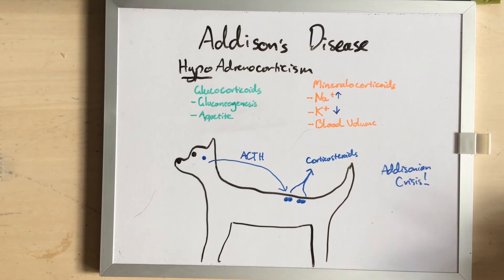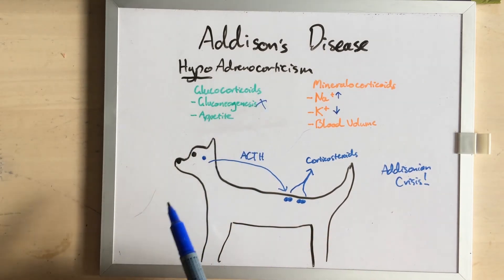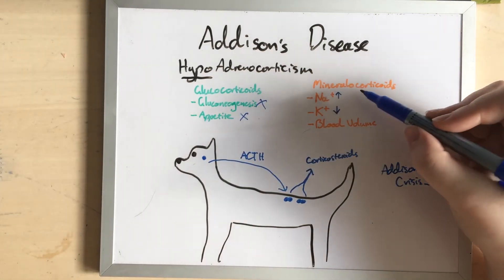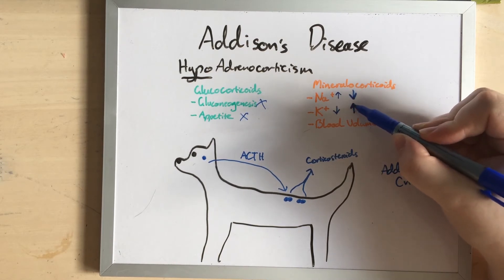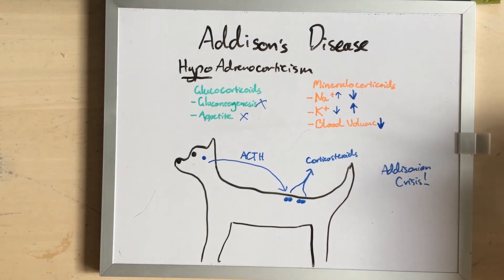And these dogs look like death warmed up. They often have a very low blood glucose, because they're not actually making any. They often are not eating, because there's nothing to stimulate their appetite. Their sodium levels have dropped right through the floor, the potassium levels are super high, and they're hypovolemic, which makes them look very shocky.